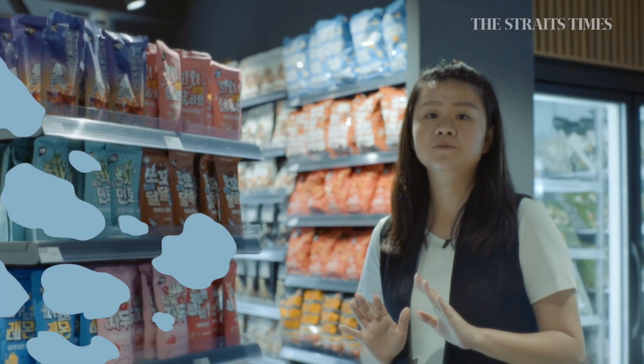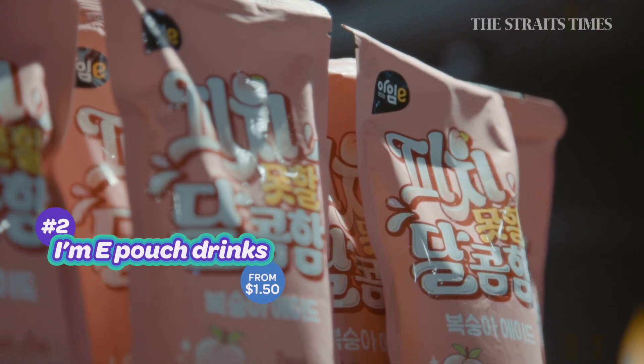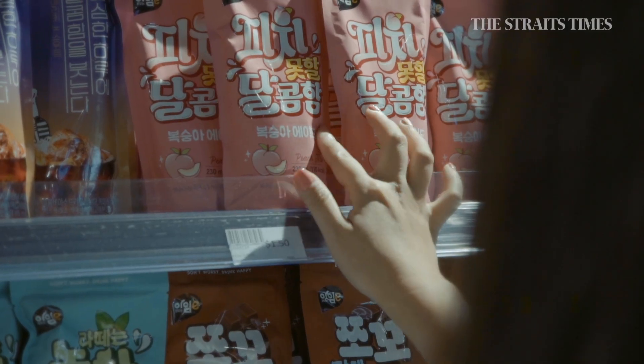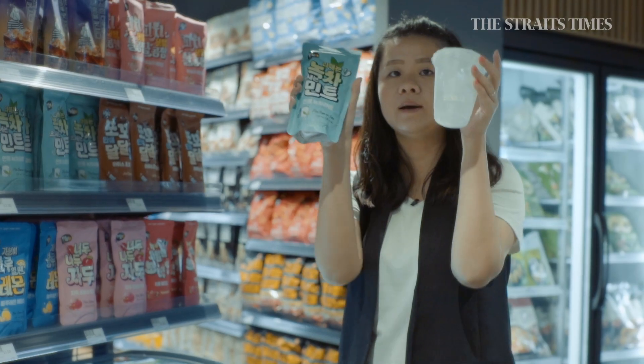In Korea, it's very popular to get these packet drinks. There are many flavours here — you have a mint green tea latte, you have a plum hibiscus. What you do is you get your drink, open it, and pour it into a cup of ice.